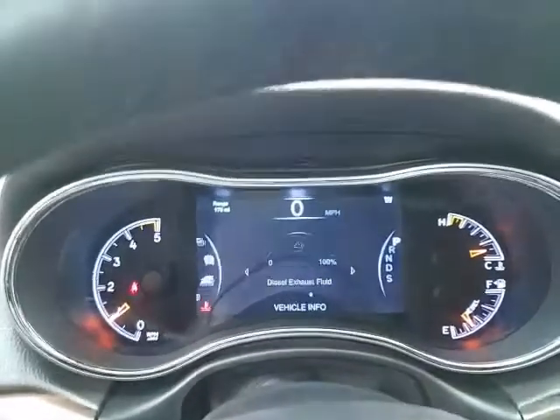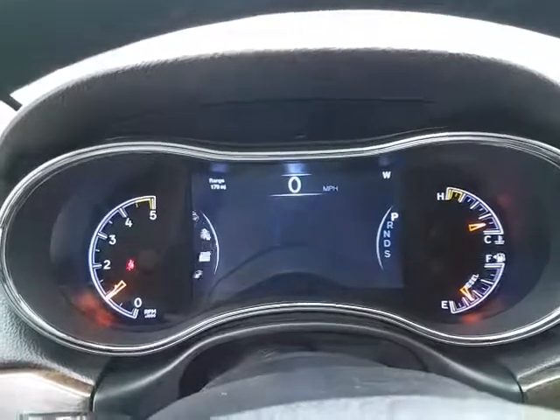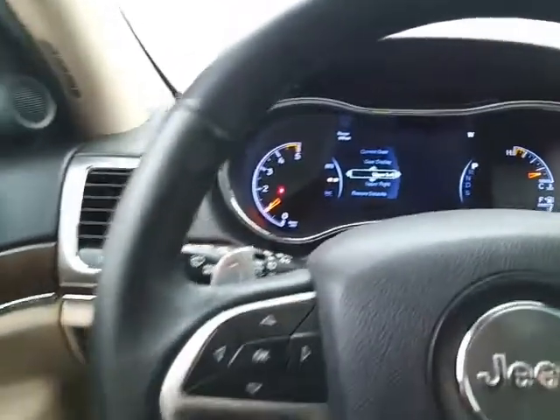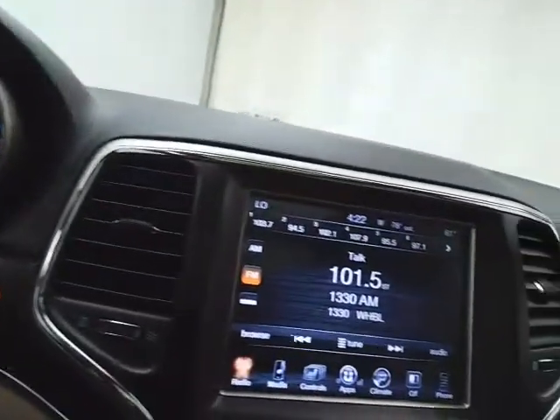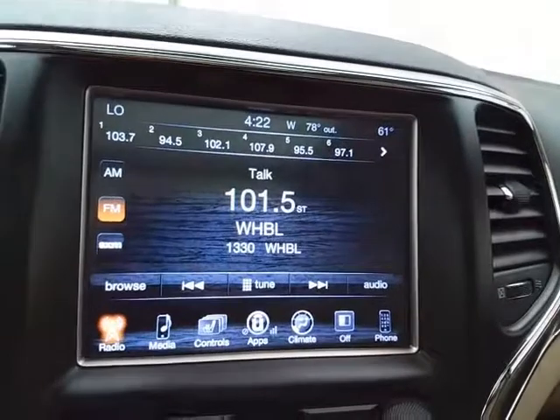Large, easy-to-read gauges with a driver information system, as well as a customizable dash — all controlled by buttons on the steering wheel. Cruise control and paddle shifters for the eight-speed automatic transmission put it into manual mode. There's also a very large 8.4-inch touchscreen infotainment system for radio, which is also satellite radio capable.